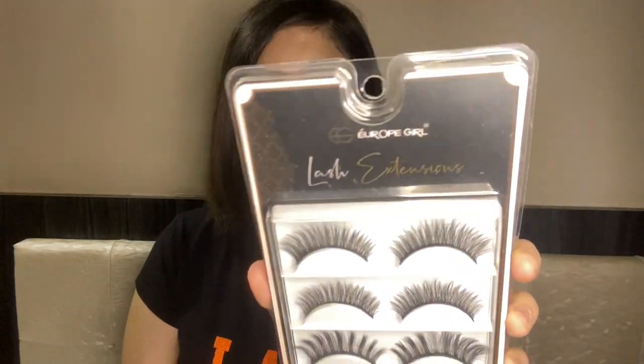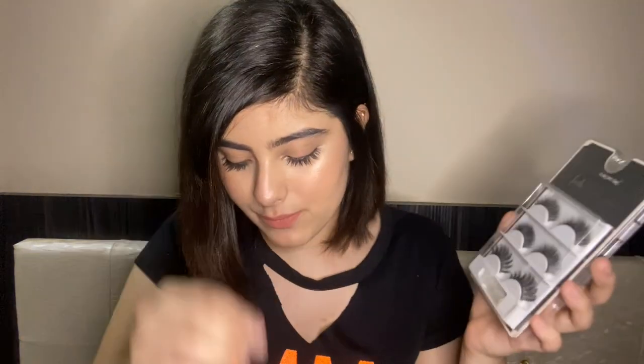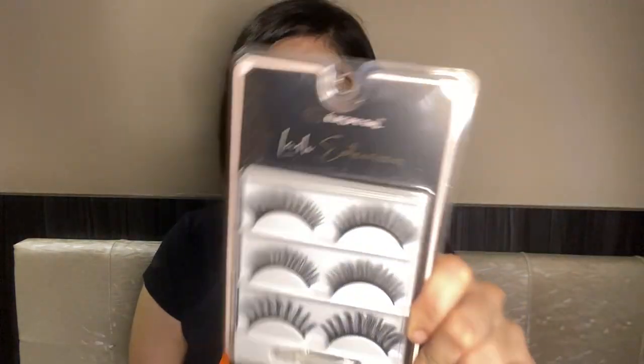The first thing I can see are these eyelashes. These are from Europe Girl, eyelashes in number zero six, and they also come with glue. These were for rupees 315 — you get three pairs of lashes for 315, which is good. I bought these because I'm practicing makeup right now, so I wanted to start with soft lashes before investing in a better pair.